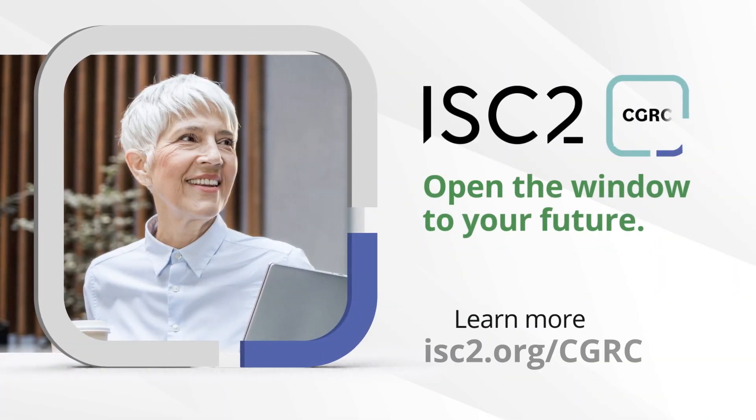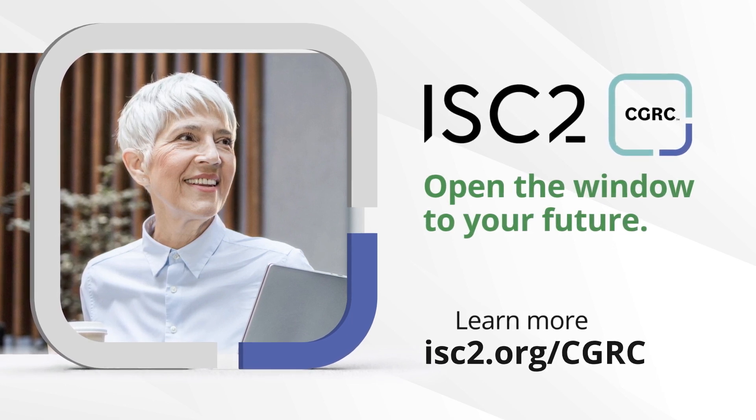To learn more about the course or to register for a session, visit the ISC2 website.